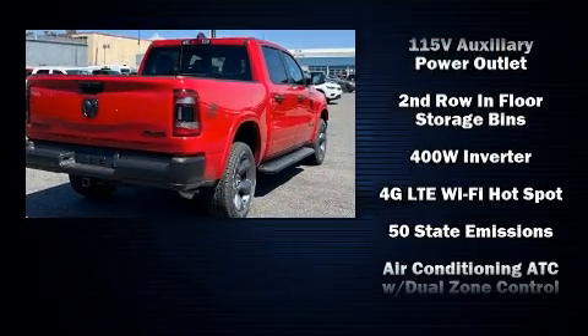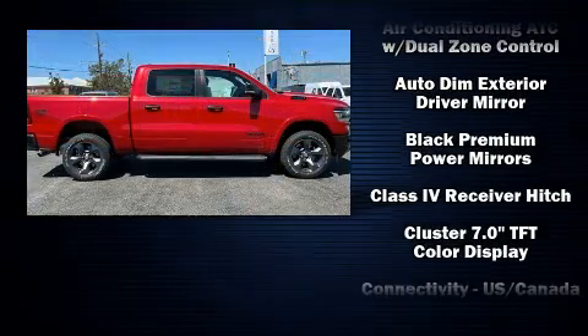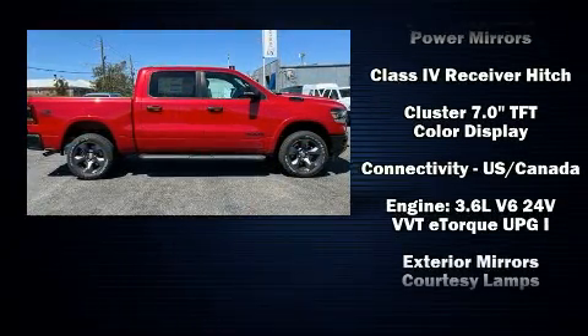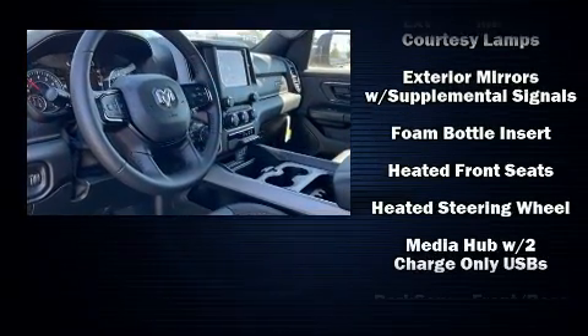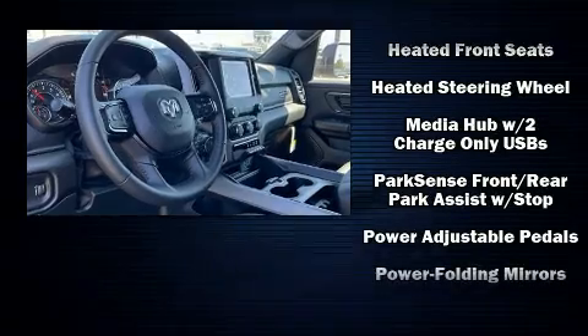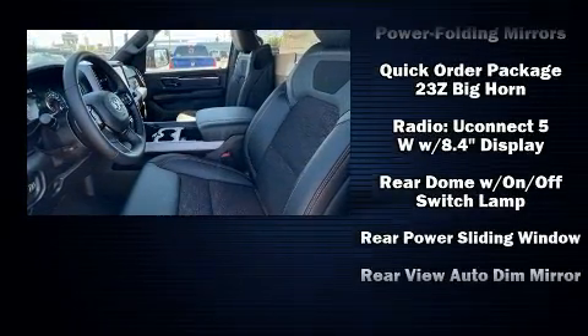Passengers are protected by various safety and security features, including dual front impact airbags, front side impact airbags, traction control, brake assist, a panic alarm, an emergency communication system, and four-wheel disc brakes with ABS.